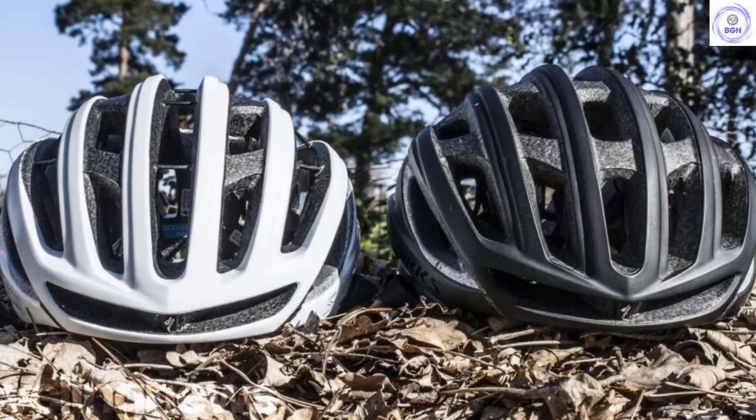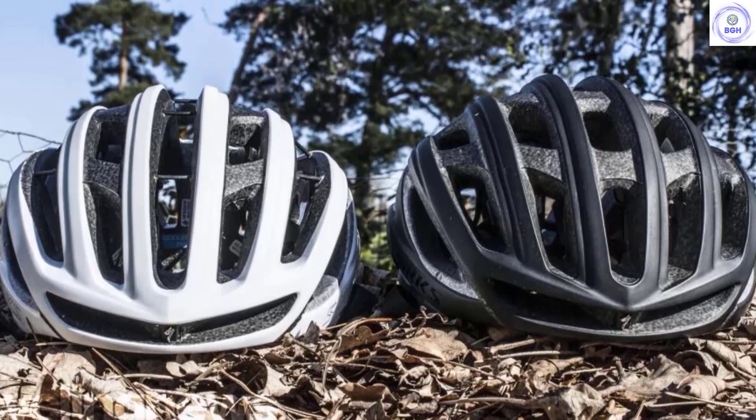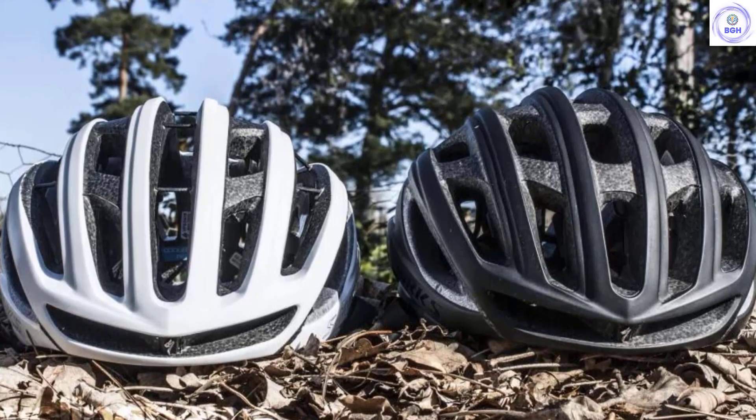In terms of comfort, we found we had to tighten and loosen the fit dial every time we put it on and off. Nevertheless, the S-Works Prevail was better than average in terms of fit, although not as comfortable as the Gyro and Bell models we tested.